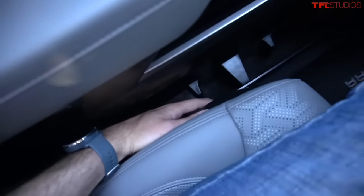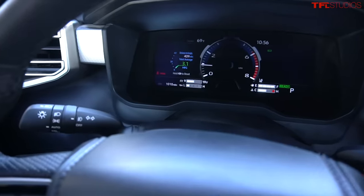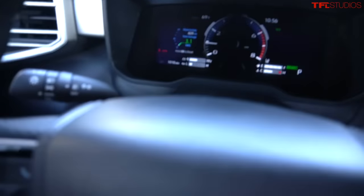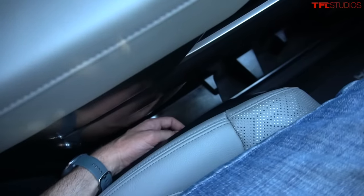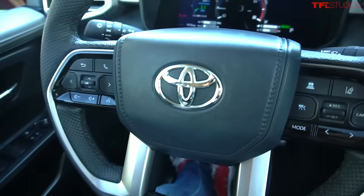One thing I really don't understand is when you go to move the power seat, the truck beeps at you. I'm really curious as to why that is. I've never seen any other vehicle where you move the seat and the truck actually lets you know that the seat is moving. Clearly it is moving because I'm moving it — just kind of an odd feature.